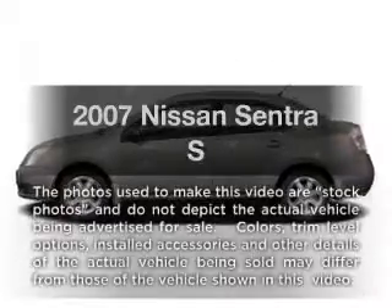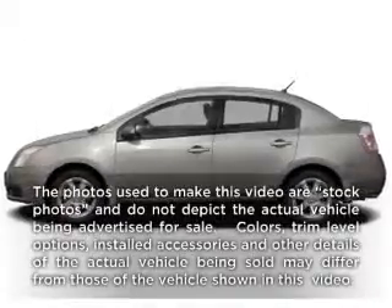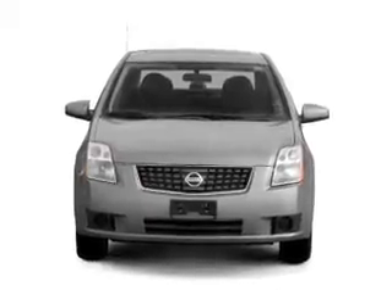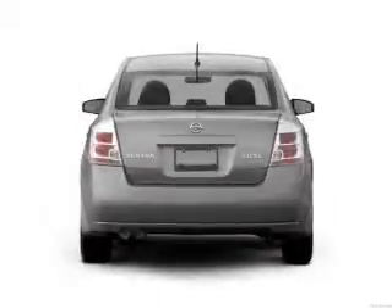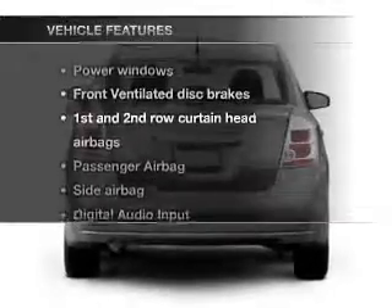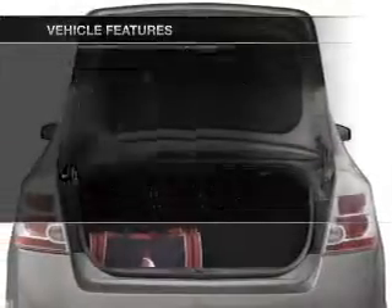Imagine yourself in this 2007 Nissan Sentra — everything you need under one roof with this great vehicle. With an efficient four-cylinder engine connected to a smooth-shifting automatic transmission, plus enjoy these notable features that are included.